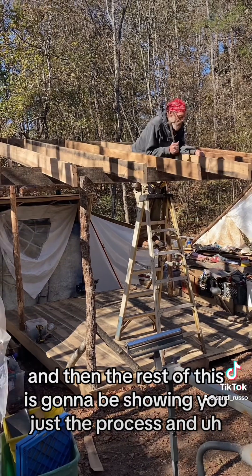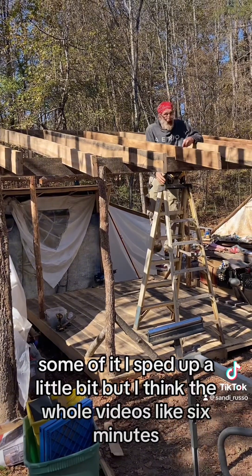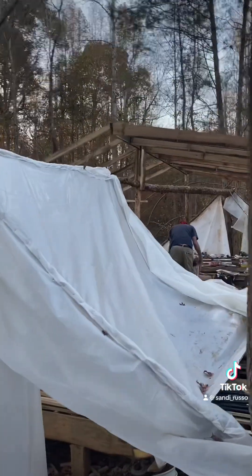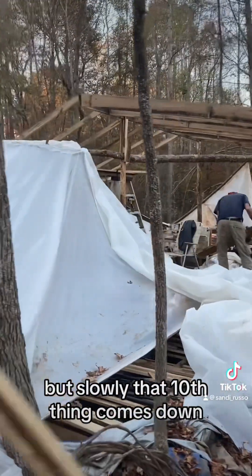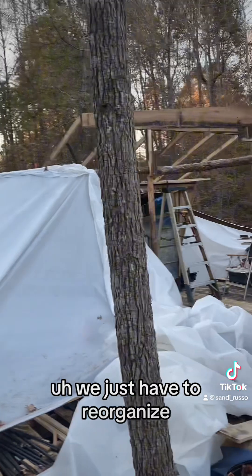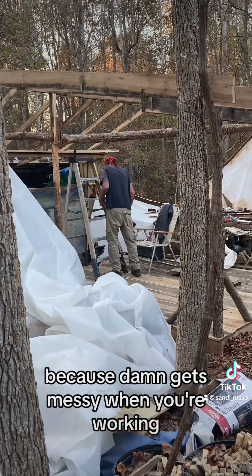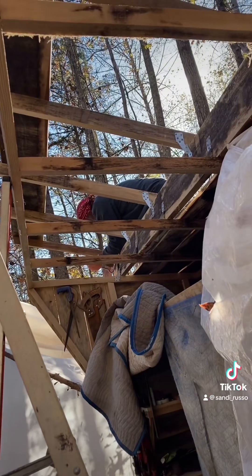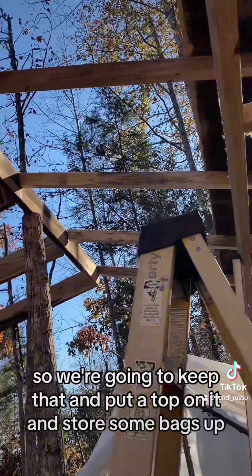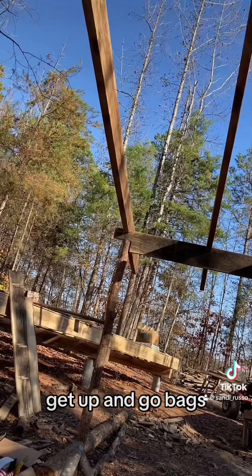The rest of this is going to be showing you just the process — some of it I sped up a little bit, but I think the whole video is like six minutes. Slowly that tent thing comes down. We're going to keep the one on the left; we just have to reorganize, and that's what we've been doing. It gets messy when you're working. There was a little overhang on the shed, so we're going to keep that, put a top on it, and store some bags up there — our go-get-up-and-go bags.